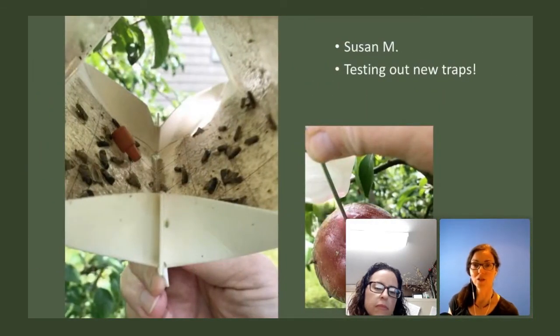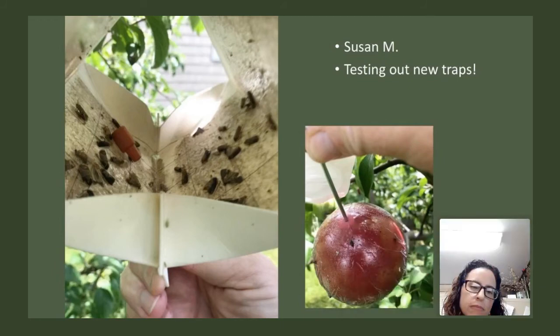Susan from Nova Scotia sent a picture testing out her new traps — there's the red spherical apple maggot ball and a diamond trap. Looking at her diamond trap, I'm definitely thinking there are some codling moths in there, difficult to see but toward the bottom left. On the apple maggot ball, I'm really sorry I couldn't zoom in enough, but potentially there is one in the center of that apple maggot ball.